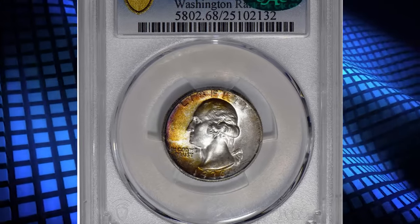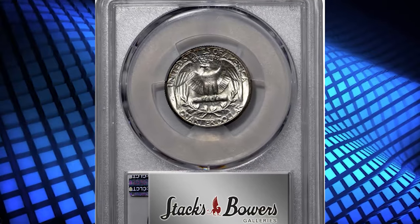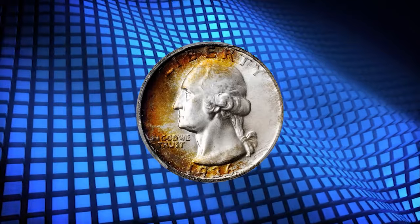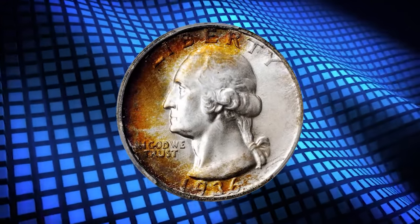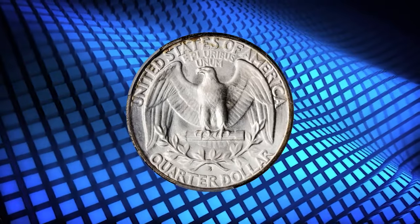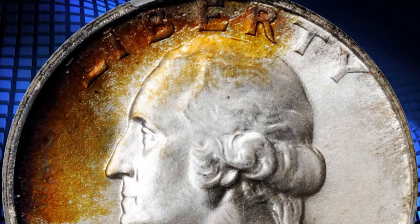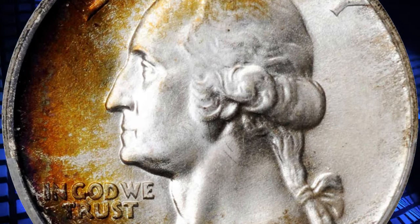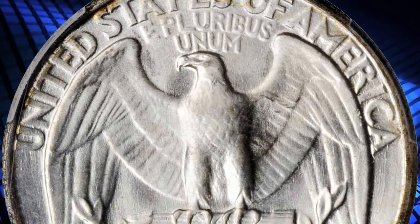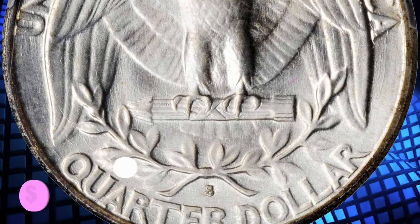Number 2: the 1936 S Washington Quarter, graded as MS68 by PCGS. Dusted with antique silver tinting, this delectable superb gem also exhibits a crescent of rich reddish russet iridescence along the left obverse border. Frosty surfaces are sharply struck and approach perfection. This kind of superior quality and eye appeal would be rare even on a later date Washington Quarter. To have it on an example of a semi-key date San Francisco mint issue from the 1930s is truly remarkable. It was sold for $31,200.